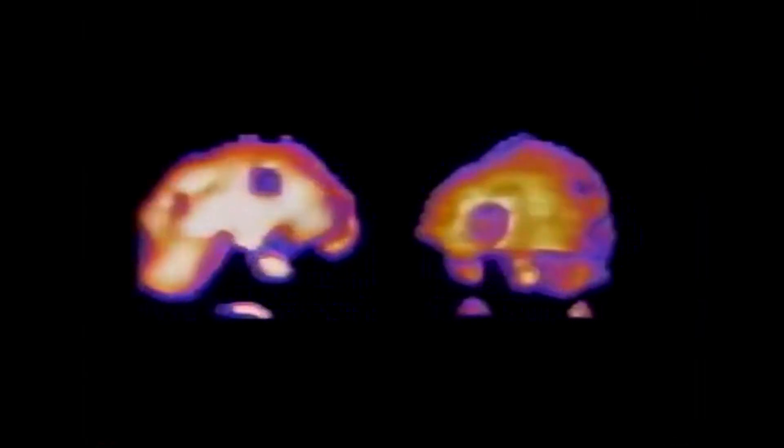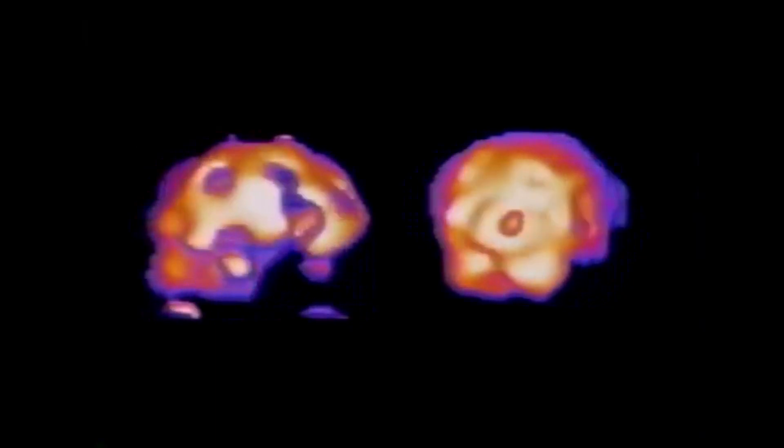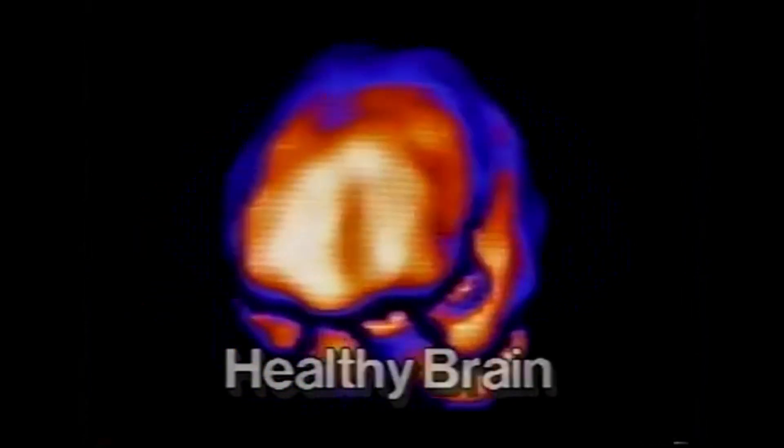These are images of real people's brains. We don't know if these changes happen to everyone, or what will happen over time, or what the changes that scientists see now will mean later on. But it is likely that these changes are harmful, and you should know that there are real risks involved in using drugs. Stay smart. Don't start.